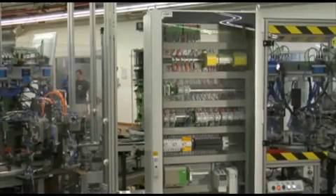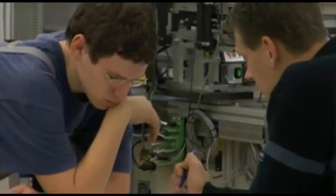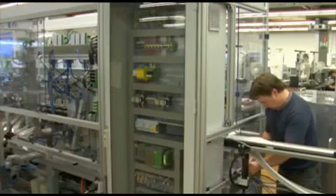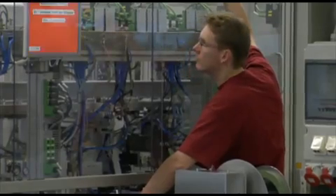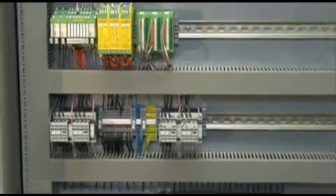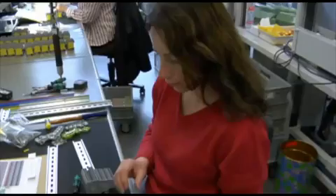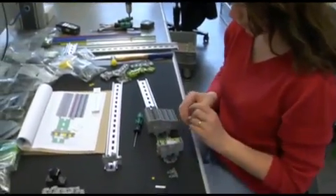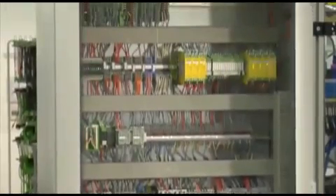Modern machine and system concepts are the result of careful and deliberate planning. To simplify assembly, testing and maintenance, all components must be marked clearly and consistently. The Phoenix Contact marking system offers a seamless solution for planning and labeling machines and systems.